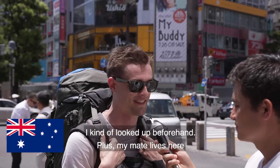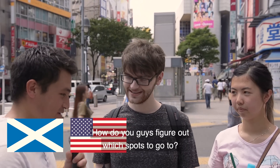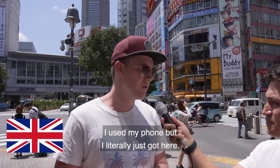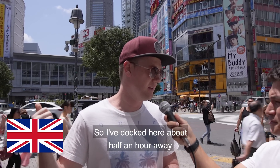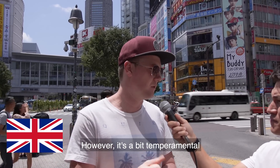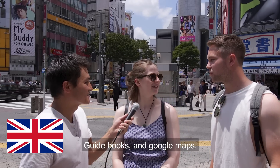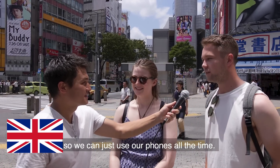One visitor looked things up beforehand but has a mate who lives in Tokyo, so he's been taken everywhere and has had it easy. Another just arrived about half an hour ago by dock and is using their phone's map, though it's a bit temperamental due to delays. One couple bought a portable Wi-Fi device so they can use their phones all the time.